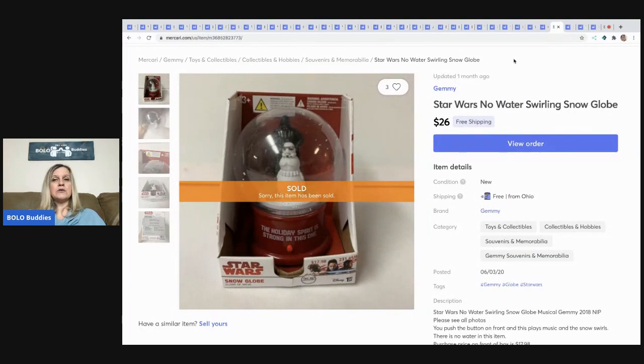The next item is this Star Wars no-water swirling snow globe. You push the button and it plays music while the snow flutters around. I picked up three or four of these at a garage sale over the summer for about a dollar or two each. I sold this one for $26 with free shipping.